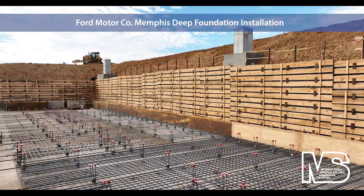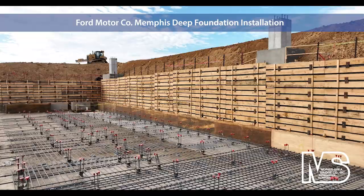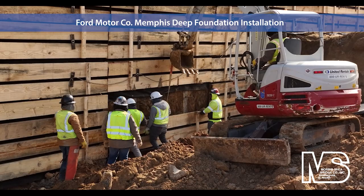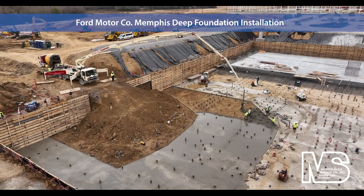The stamping pit shoring is designed to cantilever, avoiding the need for horizontal anchoring. Concrete boom pumps delivered concrete to the base of the stamping pit where team members finished the concrete for the mud slab.